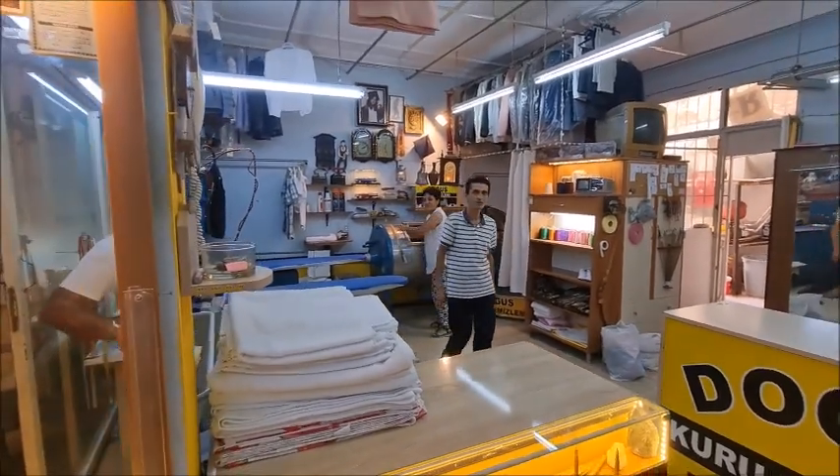Thank you very much. Well, my friends, I hope you liked my trip to the dry cleaning place. As I said, there are not many dry cleaning places in Kushadasi, but this one is in the town. Prices are reasonable and I use them all the time, so highly recommend them. If you enjoyed the video, please like, comment and share. And if you haven't subscribed to the channel, please consider subscribing — it doesn't cost you anything but it does help me out a lot. So until next time, my friends, take care, stay safe and stay blessed.